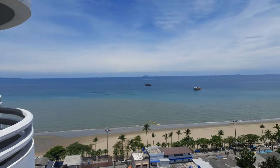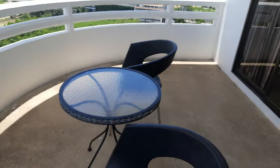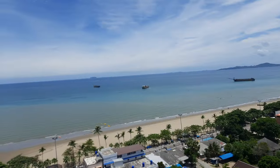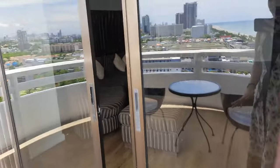This is the Jomtien Beach view. You can sit here and enjoy the evening. This is the view from the living room balcony. Now let's go to the mom and dad's room. This room has the same view — let me show you.